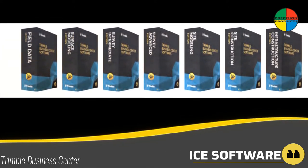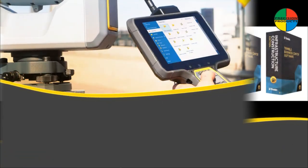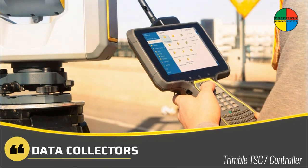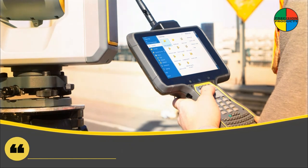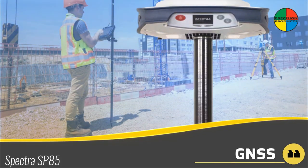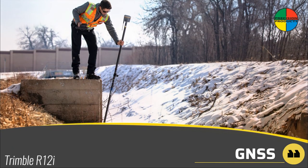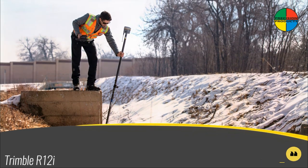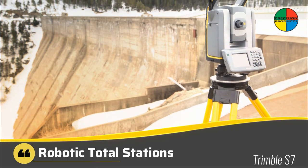As always, our certified trainers are on call to help. Trimble has a range of data collectors to suit your needs, whether you prefer a handheld or tablet. Spectre Geospatial and Trimble GNSS systems lead the industry with reliability and performance. The new Trimble R12i lets you survey faster, longer, and simply better.